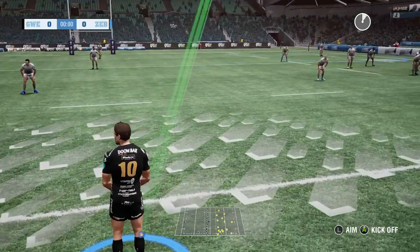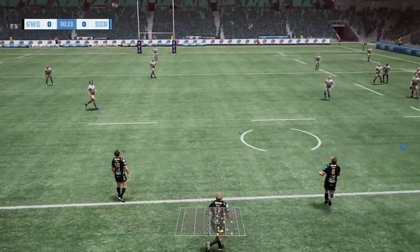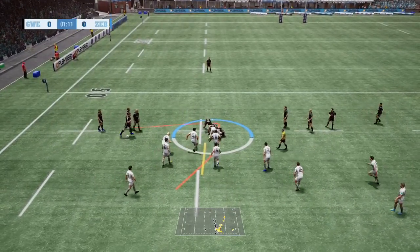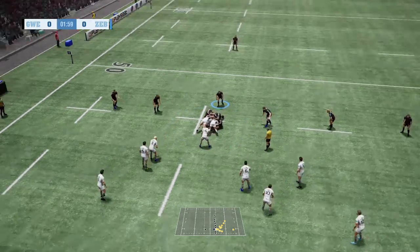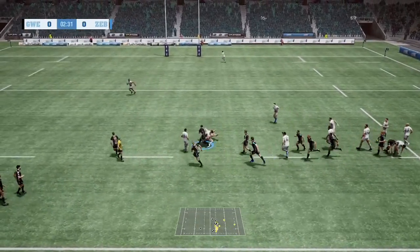All ready for the referee to give the signal now, and we get underway. The number one snaps up the kickoff. Ball turned over — getting players there a little more quickly, and they managed to turn it over.